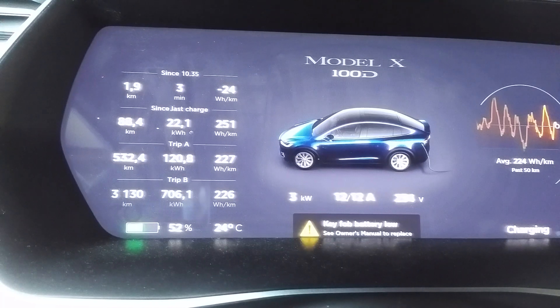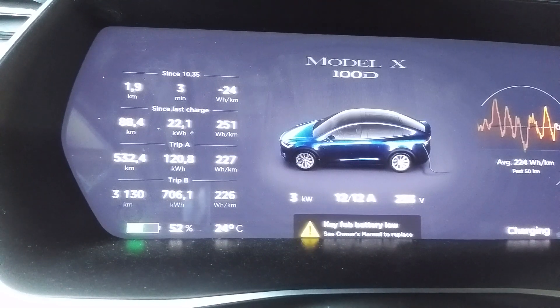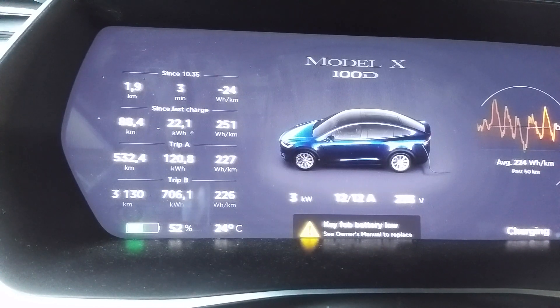My next video will be about changing the tires one step narrower — just one centimeter. We currently have 275 at the rear and 255 at the front, so I will change to 245 at the front and accordingly 265 at the rear, and then we will check the efficiency.